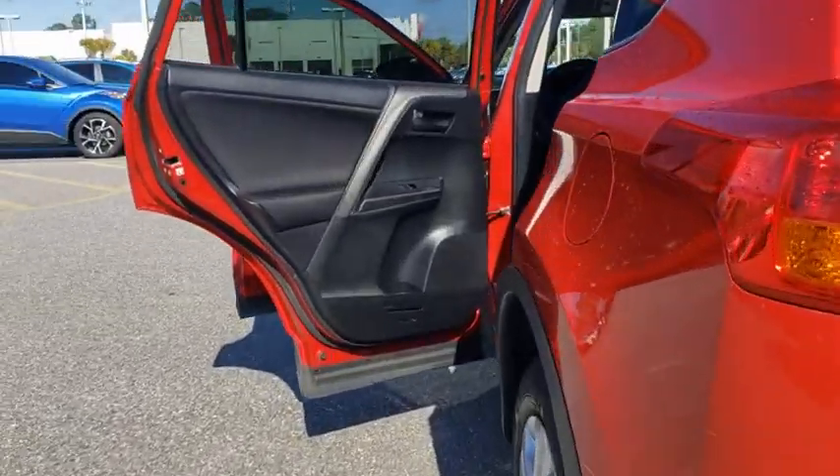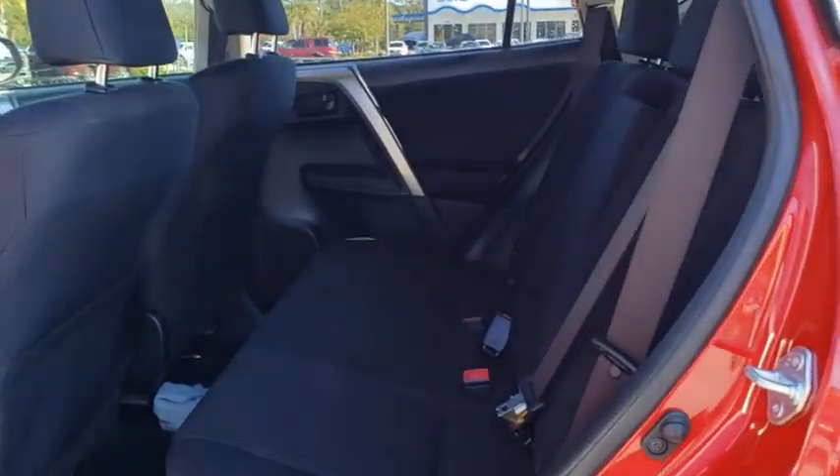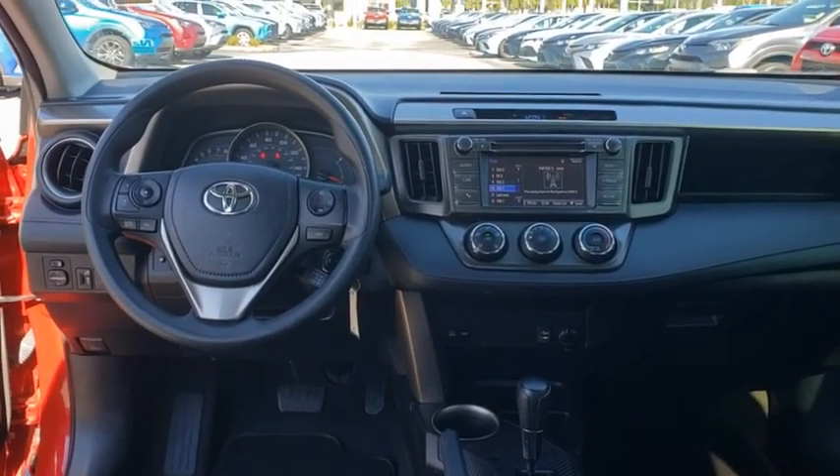This vehicle has less than 50,000 miles. Here are some of this vehicle's great options: traction control, dual airbags, power steering, four-wheel disc brakes, trip computer, and electronic stability control.